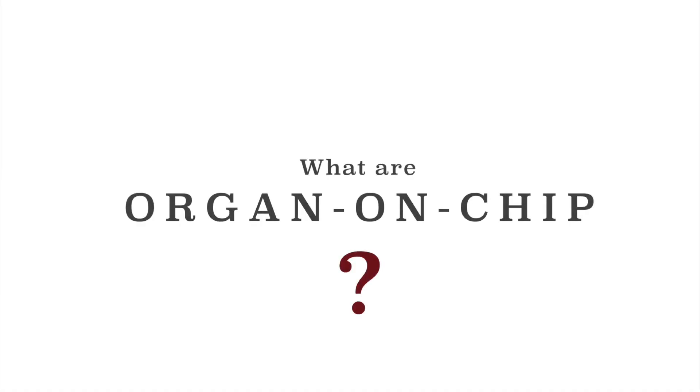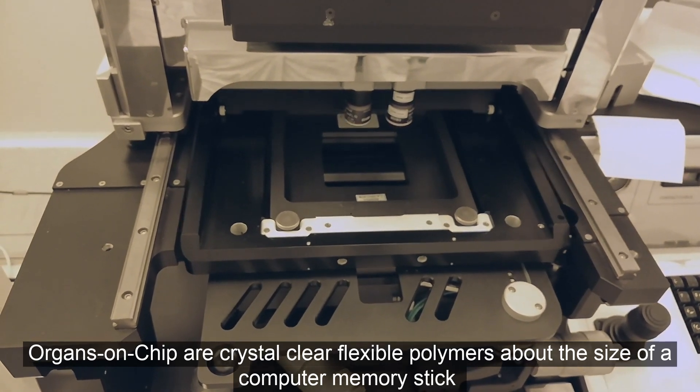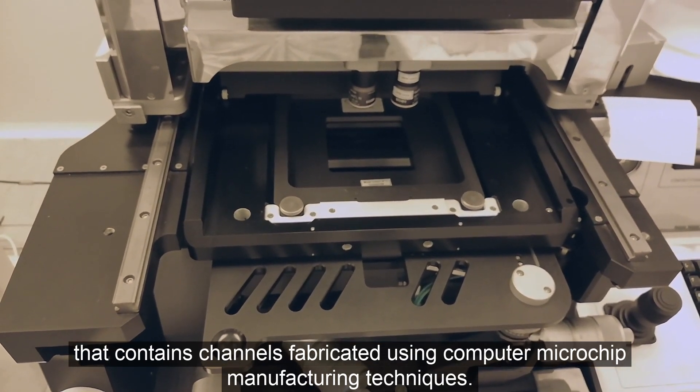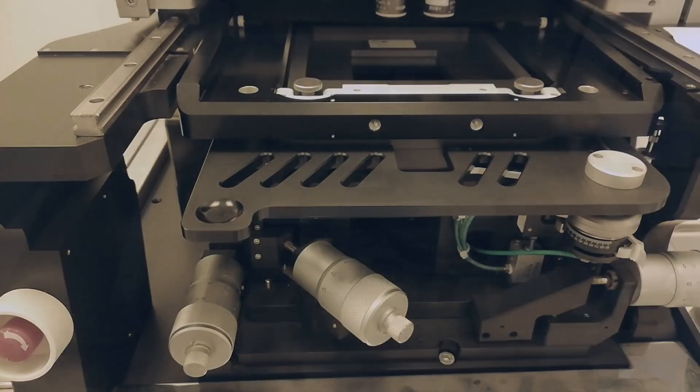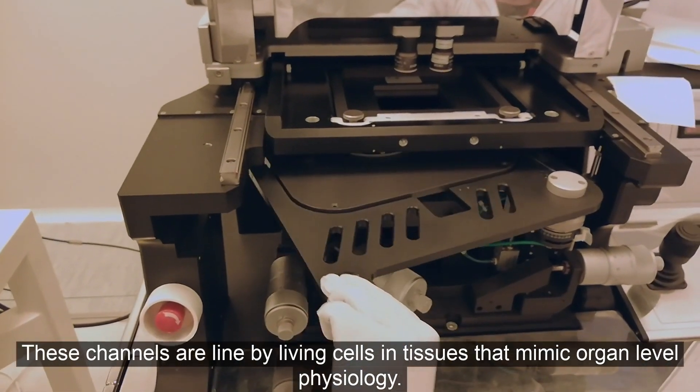What are organ-on-chips? Organ-on-chips are crystal clear, flexible polymers about the size of a computer memory stick that contain channels fabricated using computer microchip manufacturing techniques. These channels are lined by living cells and tissues that mimic organ-level physiology.